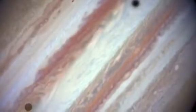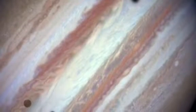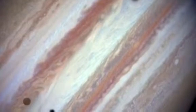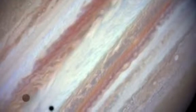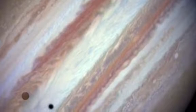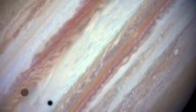The Galilean moons are the four largest moons of Jupiter: Io, Europa, Ganymede, and Callisto. They were first seen by Galileo Galilei in January 1610, and there are 79 known moons of Jupiter all in all.